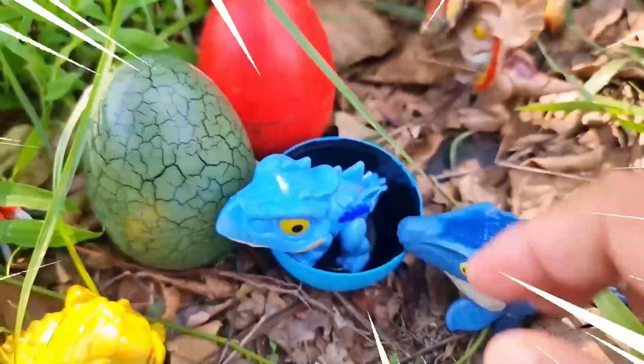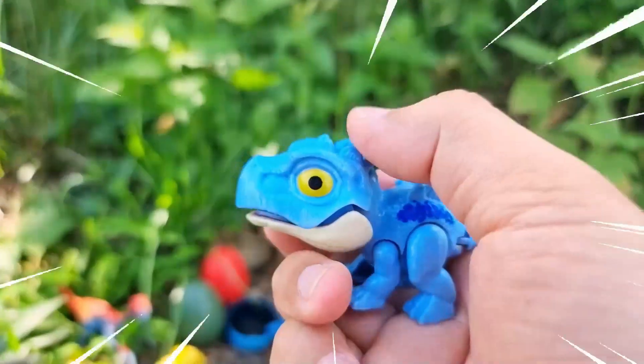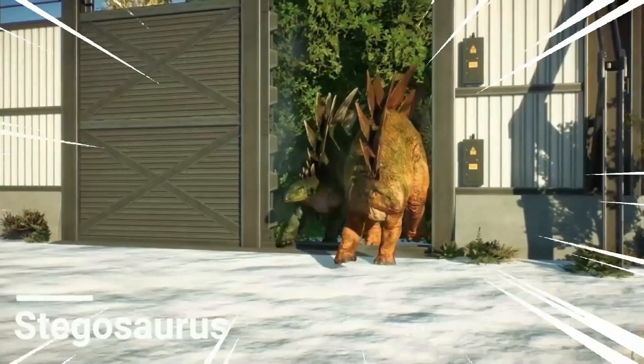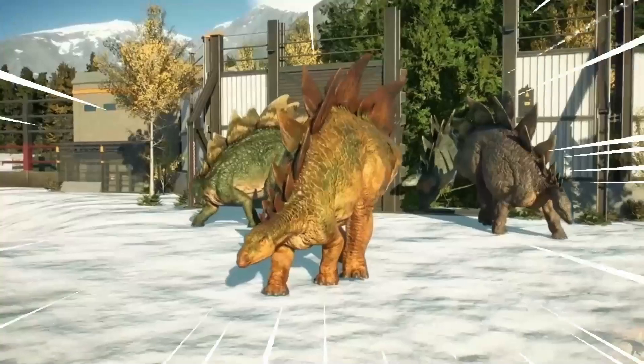Wow, wow! Amazing! This is a Custegosaurus! It is a fascinating herbivorous dinosaur that lived during the late Jurassic period. It is known for its distinctive features, including rows of bony plates along its back and pairs of sharp spikes on its tail.